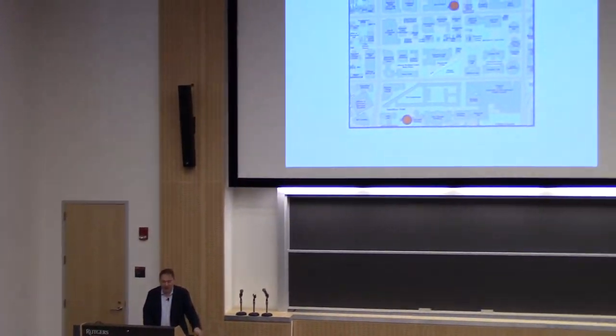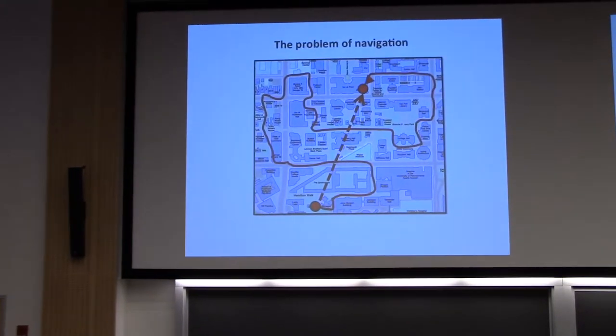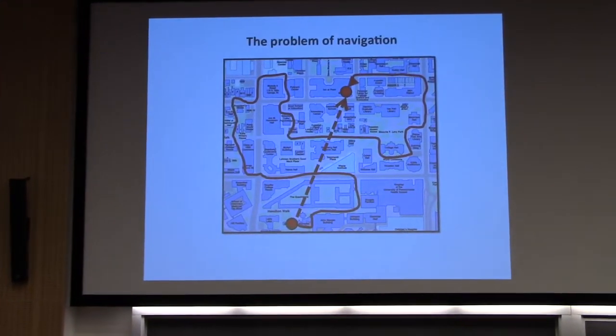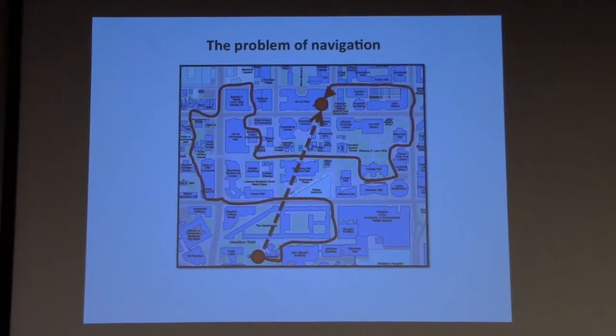All mobile organisms must solve the problem of navigation. If I were in my office in Goddard Hall on the University of Pennsylvania campus and wanted to get somewhere else, like the bookstore, how do I plan a route to get there efficiently rather than wandering around randomly? It's been appreciated for some time that there's more than one way to solve this problem.